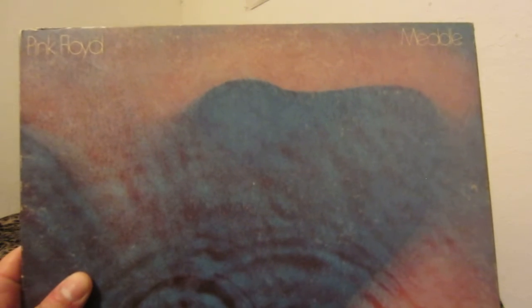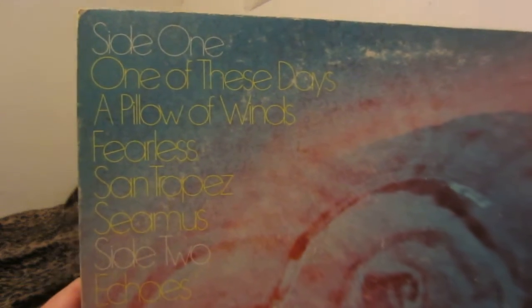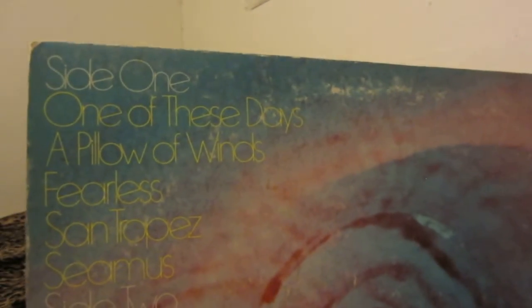Maybe one day I'll be able to replace this cover — the record saw a lot of use back when it was with its original owner. This album, I love it. It's acoustic and kind of laid back, just very carefree but in a good way. And Echoes is just like this great soundscape that takes me out into space, beyond the Earth's atmosphere.